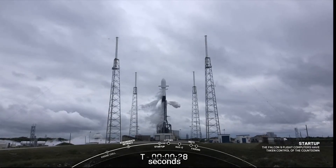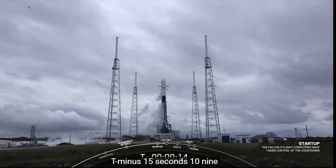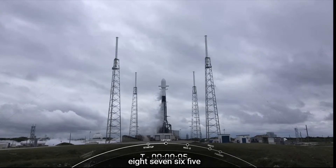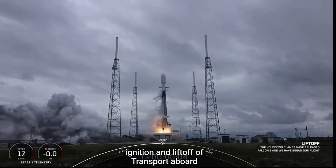T-minus 30 seconds. T-minus 15 seconds. 10, 9, 8, 7, 6, 5, 4, 3, 2, 1. Mission and liftoff with Transporter 4.